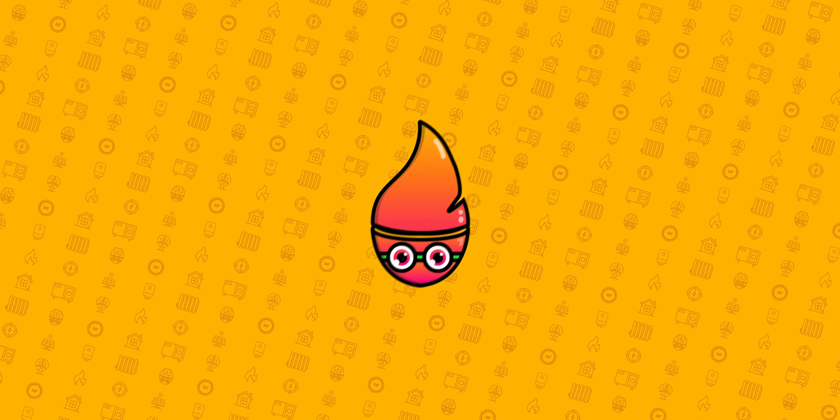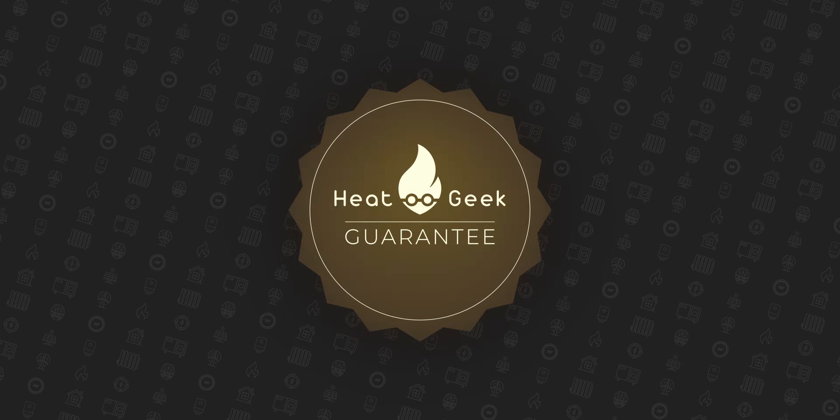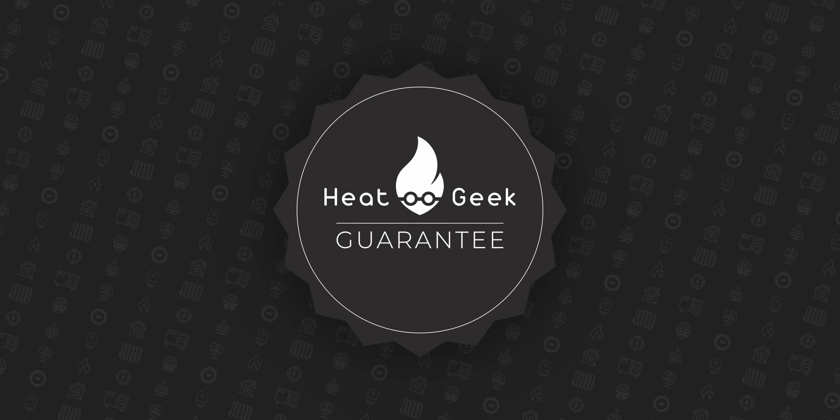If your heat pump does not perform at at least 350% efficiency, then your installation will cost more to run at current standard tariffs than a boiler. That's why at HeatGeek we will now guarantee your heat pump efficiency.